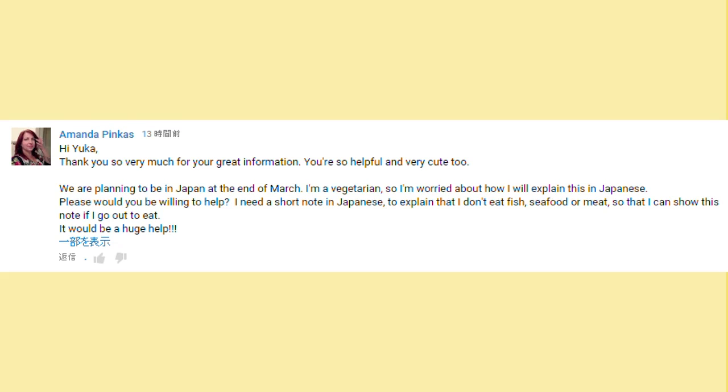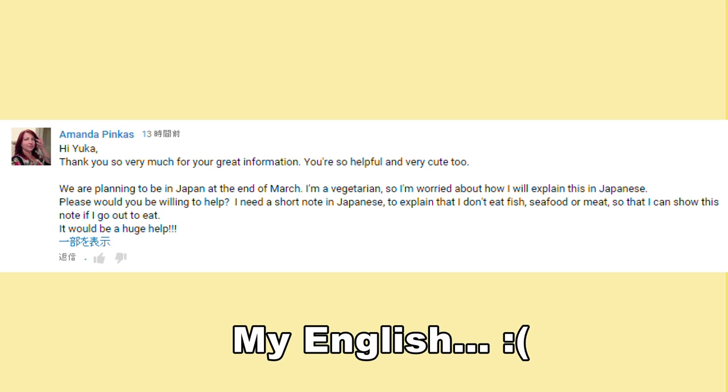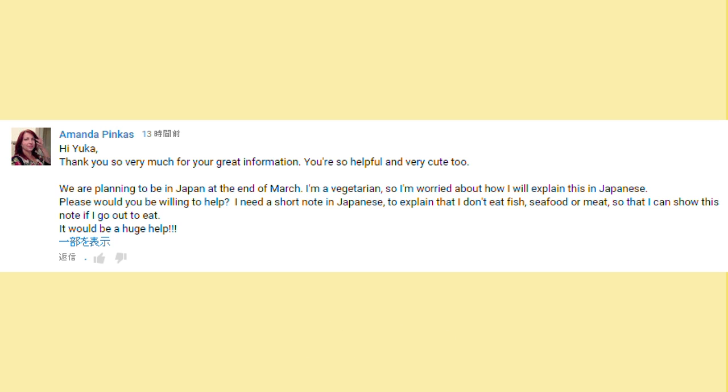I think you look gorgeous. We are planning to be in Japan at the end of March. I'm a vegetarian, so I'm worried about how I will explain this in Japanese. Please, would you be willing to help? I need a short note in Japanese to explain that I don't eat fish, seafood, or meat so that I can show this note if I go out to eat. It will be a huge help. Thank you for the comment, Amanda.